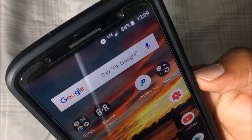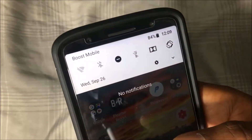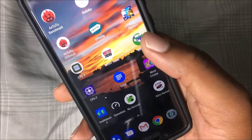Got LTE right now and I don't have Boost Mobile showing up in the corner there, but you can see if I swipe down the notification toggle, you see Boost Mobile there.